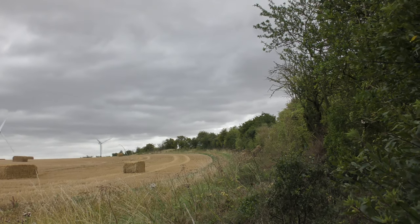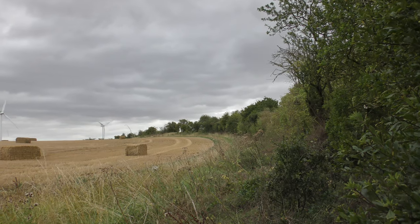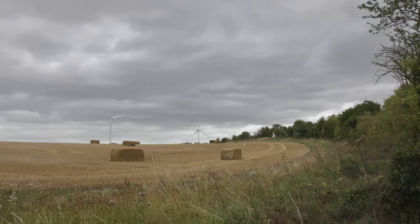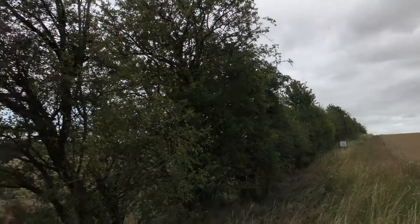Just to show you the very start of Fleam Dyke — it really does curve. And this is going to be my last close-up view of the wind farm. So Wadlow Farm, that is.